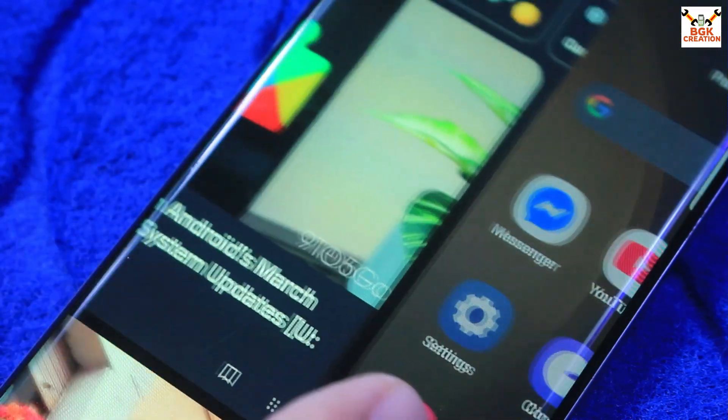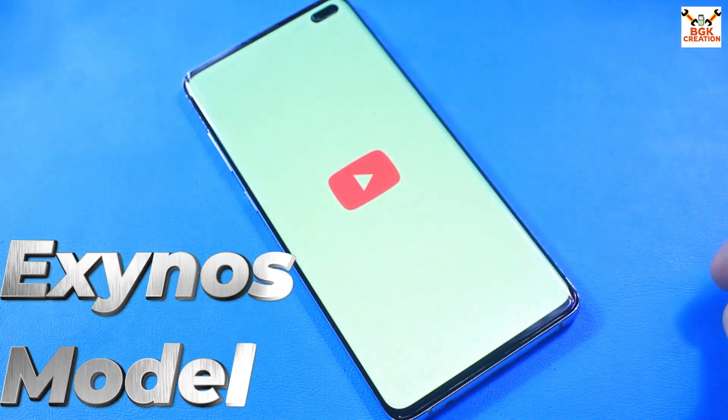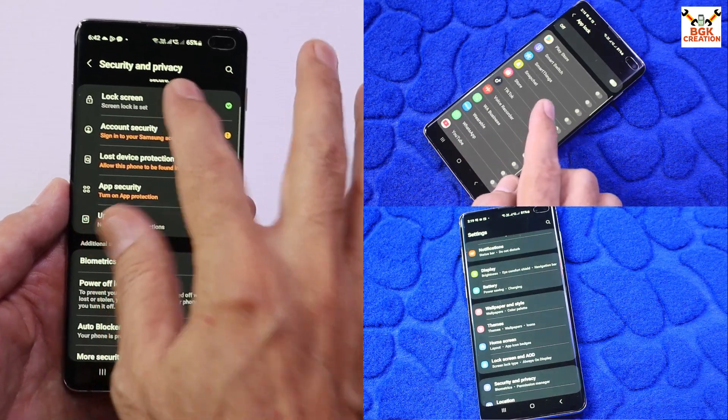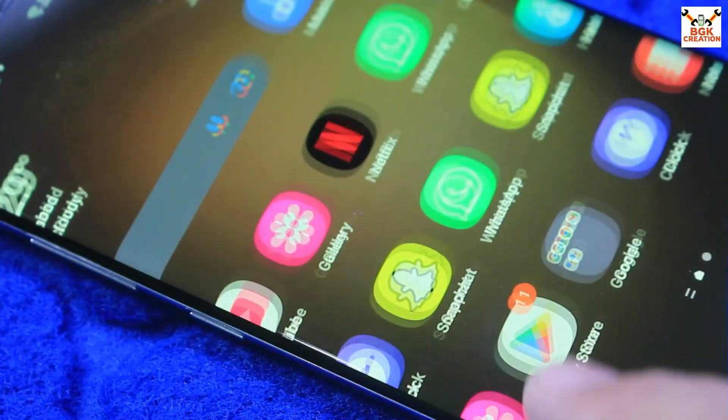Good morning, good afternoon, and good evening. Today I have the Galaxy S10 Plus with the Exynos chipset, and I have the Apricity Dobi ROM on my Galaxy S10 Plus port for the Galaxy S10 Exynos series.